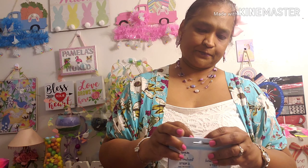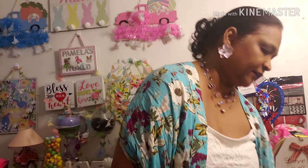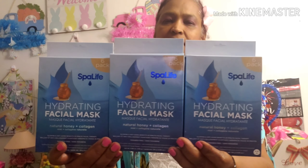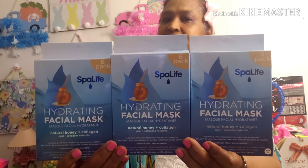These things were running off the shelf so quickly there was a line — quite a few people over there, so I just left and went back and got whatever I could. I also picked up the Spa Life six-pack hydrating facial mask, natural honey and collagen. It's $36 on the Spa Life website, so if you see these at the Dollar Tree, pick them up — great deal.